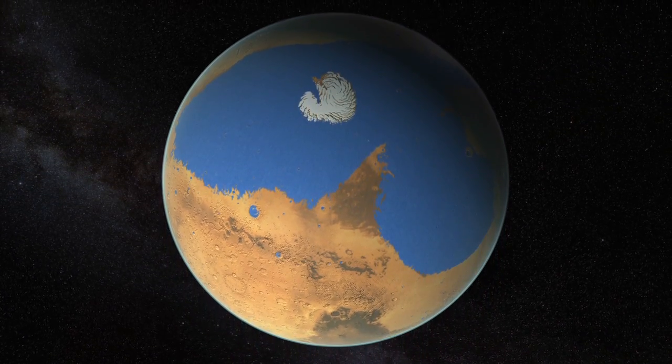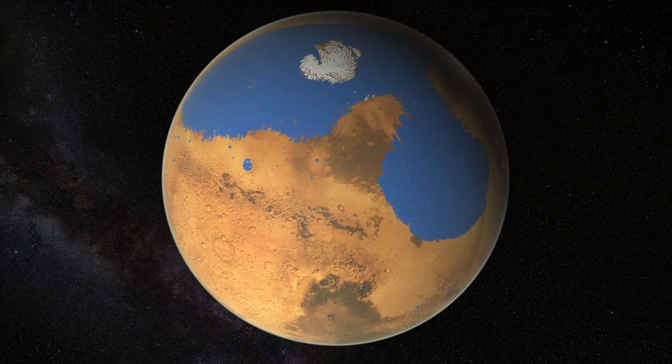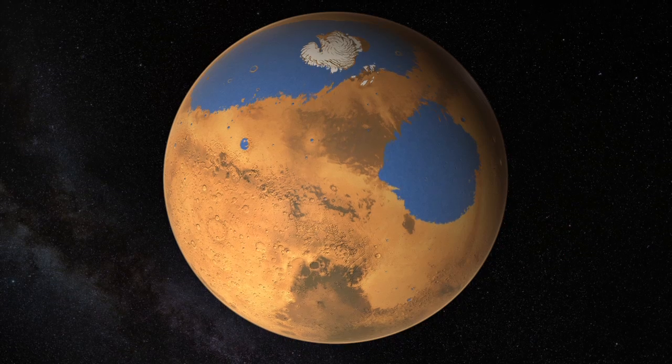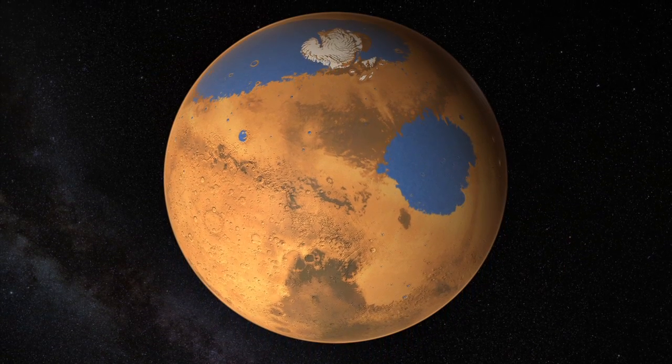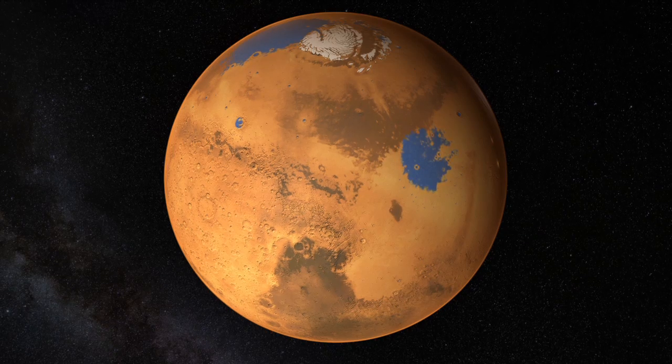As Mars lost its atmosphere over billions of years, it lost the pressure and heat needed to keep water liquid, causing the ocean to shrink and recede northward. The remaining water eventually condensed and froze over the north and south poles, giving Mars the ice caps that we see today.